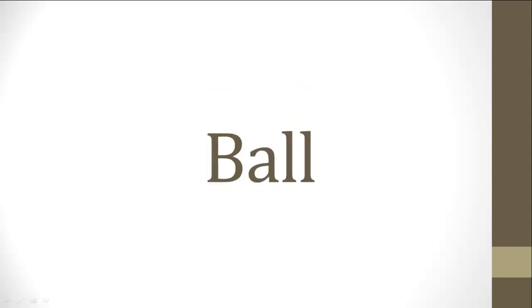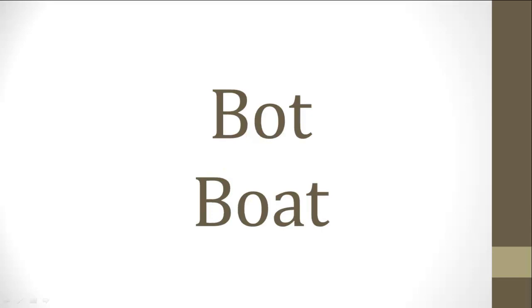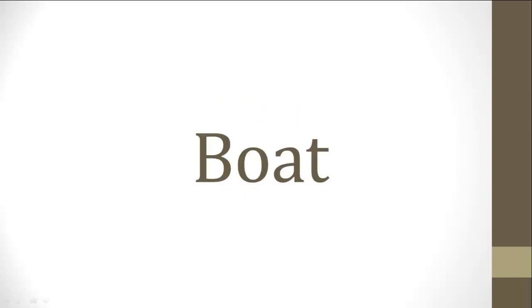Next set of words. Ball, ball, ball. And the answer is ball. How'd you do? Next set. Eight, eight, eight. And the correct answer is eight. And finally, last set of words. Boat, boat, boat. And the answer is boat.